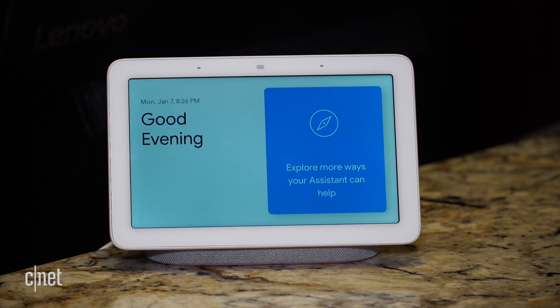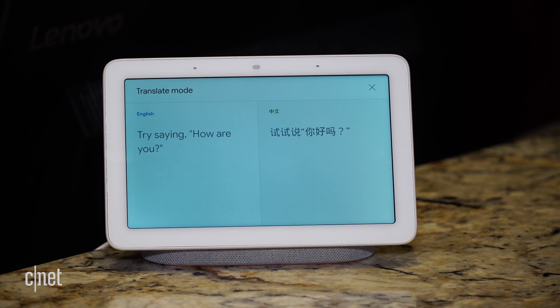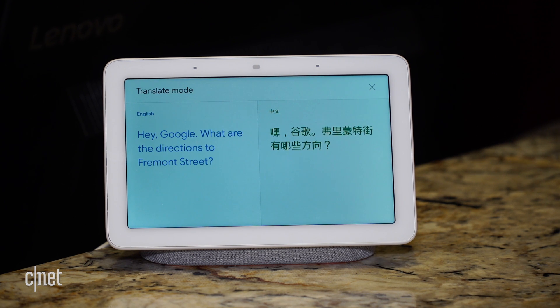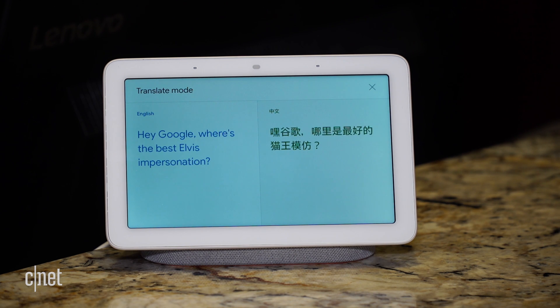Hey Google, Chinese interpreter. Alright, let's get started. How do I get to Fremont Street from here? Okay, and where's the best Elvis impersonator? Okay, luckily they're both on Fremont Street.